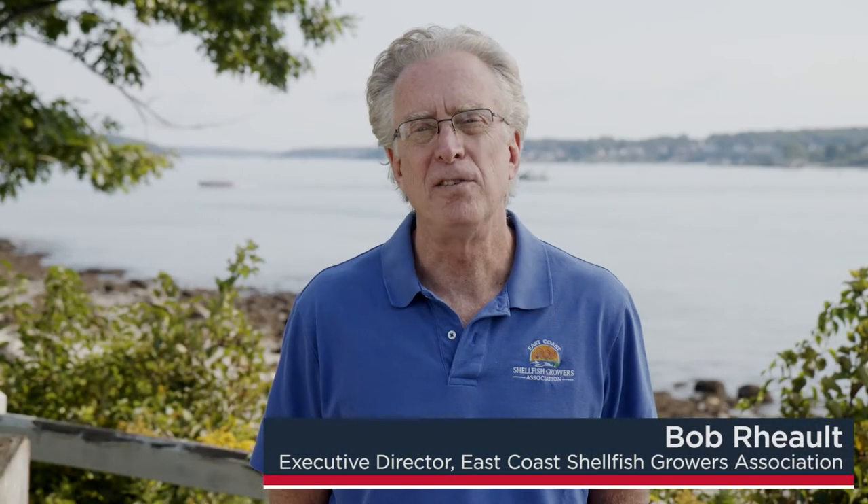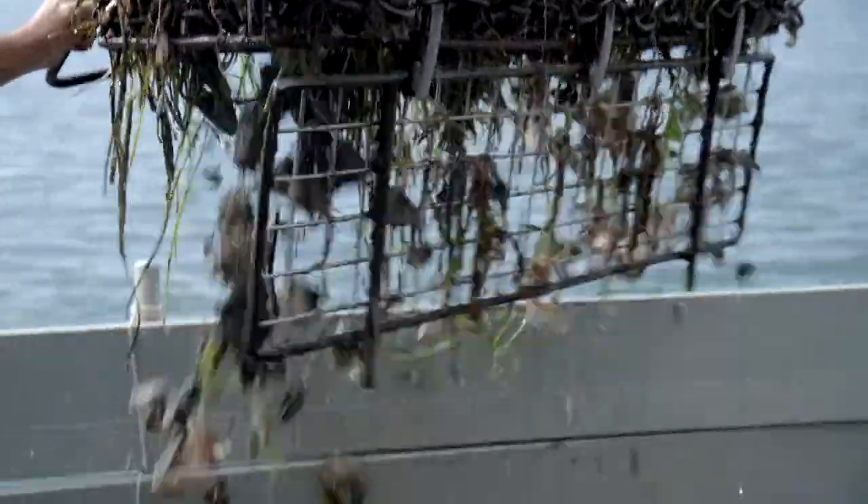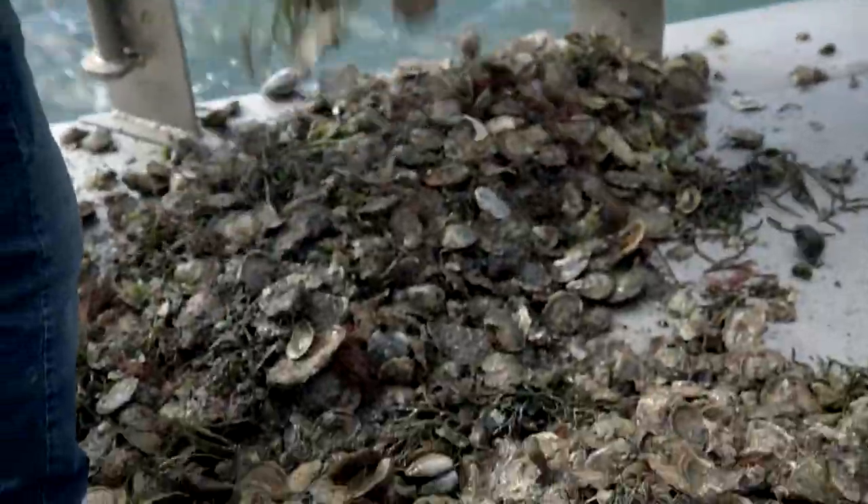Hi, my name is Bob Rowe. I'm the Executive Director of the East Coast Shellfish Growers Association. I'm here to talk to you today about how we harvest and grow our shellfish, how we process them, and some of the considerations you might want to have when you receive these shellfish coming from the U.S.